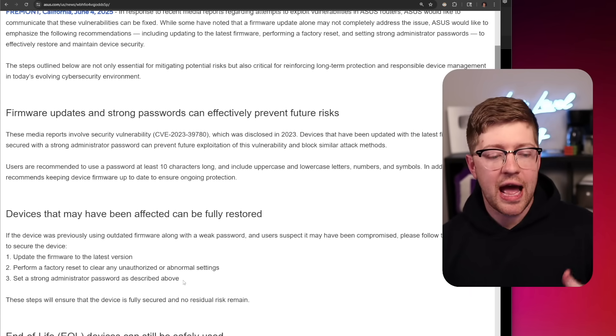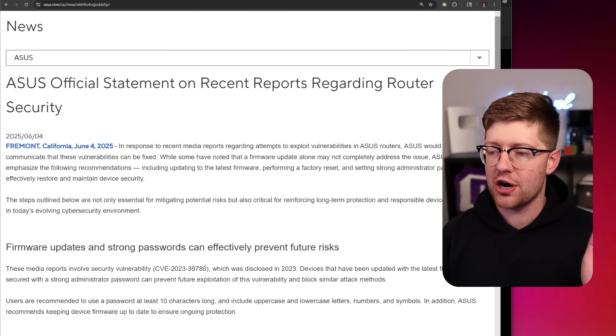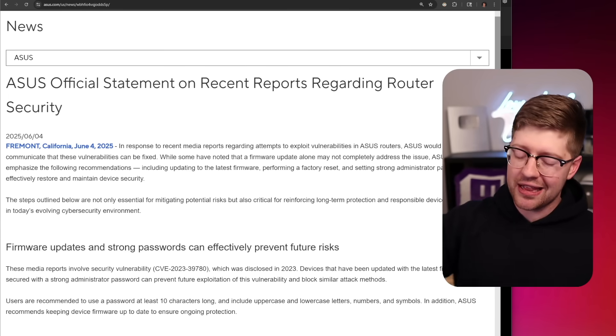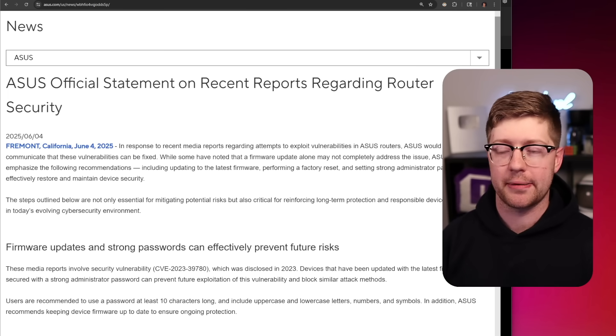My recommendations: obviously have a strong password, update your routers, and turn off remote management. I don't understand how that's still a feature. Anyway, that's it for now, guys. Thanks for watching. If you like these videos, hit like, hit subscribe, and then go check out this other video that I think you'll like just as much. We'll see you there. Goodbye.